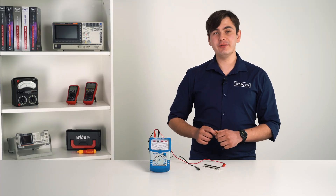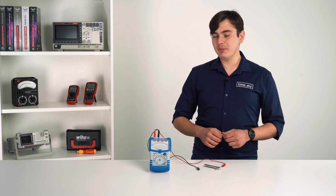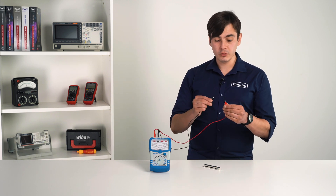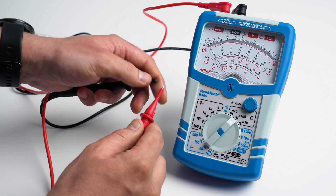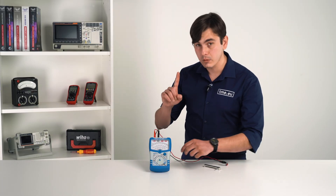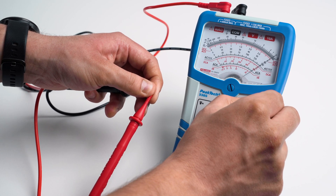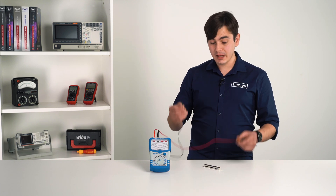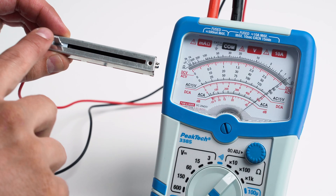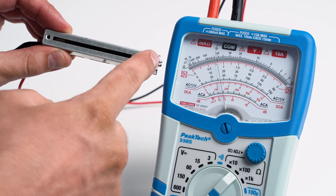Measuring resistance is no different from other measurements, but there is a twist. First, we need to plug in the three AAA batteries and calibrate the meter. To do so, we need to short-circuit the probes — and you'll notice the needle shows from the other side and is not on zero. So we use the adjustment knob to set it to zero. After that, we can take measurements. Here we have a potentiometer, and as you can see, as I change the resistance, it shows a different value.